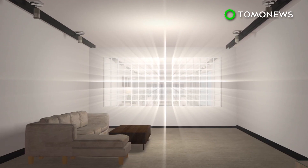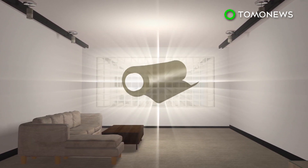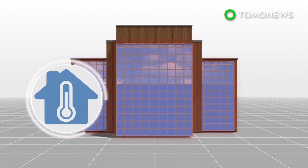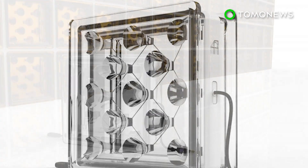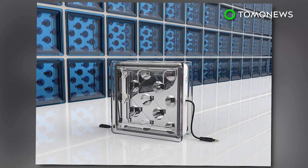These blocks can be embedded in conventional construction designs. Tinting can also be added to prevent too much sunlight from entering the building's interior. Researchers say the blocks also offer better thermal insulation than traditional glass building materials. Startup company Build Solar, which developed this project, is looking for test sites for this technology, and a finished product is expected to be available next year.